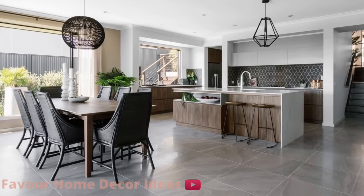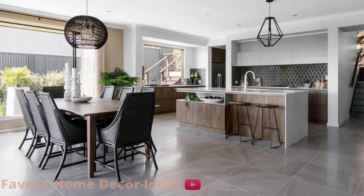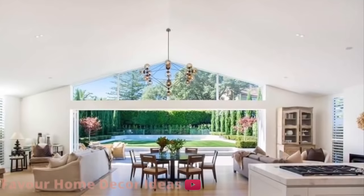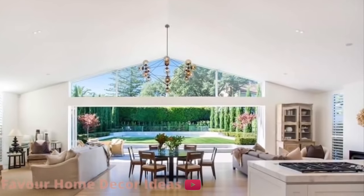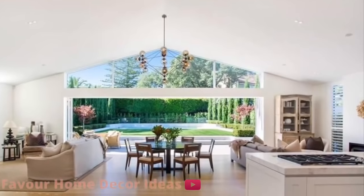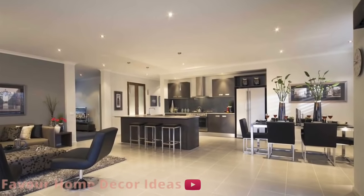An open kitchen also benefits from better light. There's more natural light in the kitchen after you tear down some walls, because the light also comes from the dining room or living room, which usually have large windows. In this video we put together these open kitchen design ideas to get you inspired.